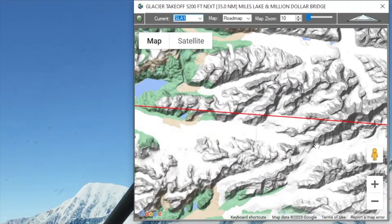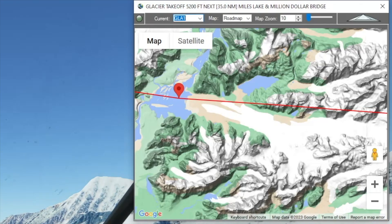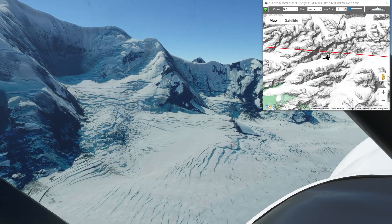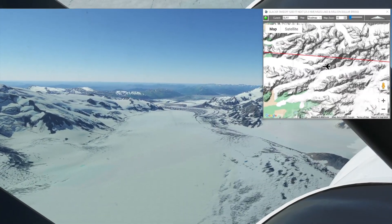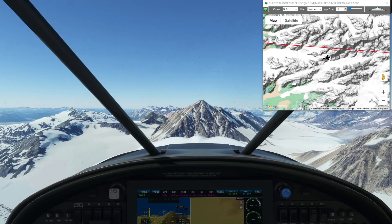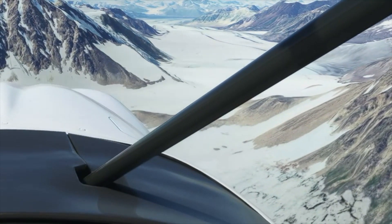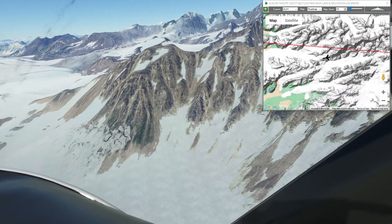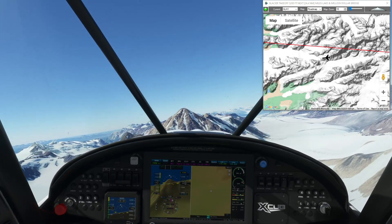I should be able to pick my way through here and then down to Miles Lake without having to climb anymore — we'll find out. There's my off-ramp, which should take me straight down this glacier to Miles Lake and save me about 2,000 feet of elevation I would have had to climb over if I followed the flight path exactly.